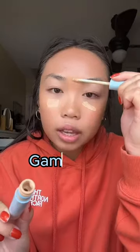I'm gonna brighten up my face with the Game Face Concealer from Alley Oop, obviously. It literally blends in two seconds.